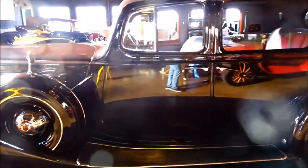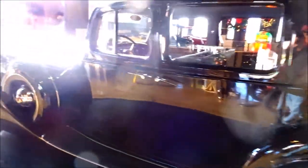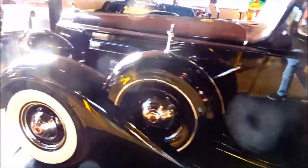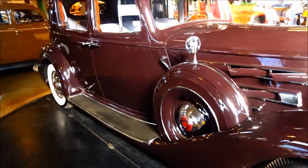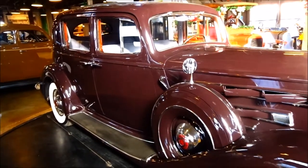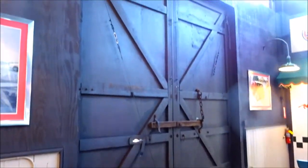The 1937 Packard V12 is on a turntable — they could have this car rotating around if they wanted. This old barn has really become a car museum.